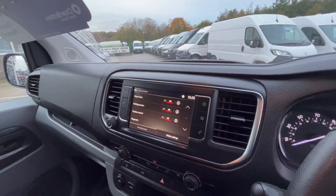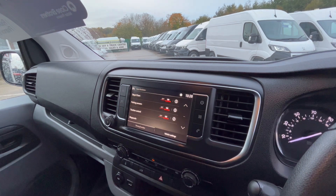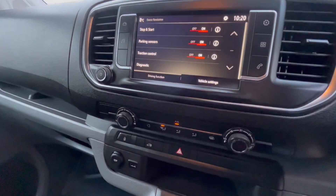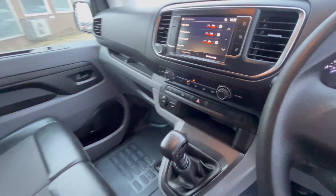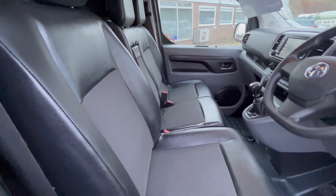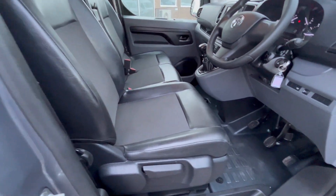DAB Bluetooth radio on there, you can get Apple CarPlay and Android Auto. You've got your air conditioning, six-speed gearbox, dual passenger seat, driver's seat comes with the armrest as well, and this one's got the half plastic leather interior.